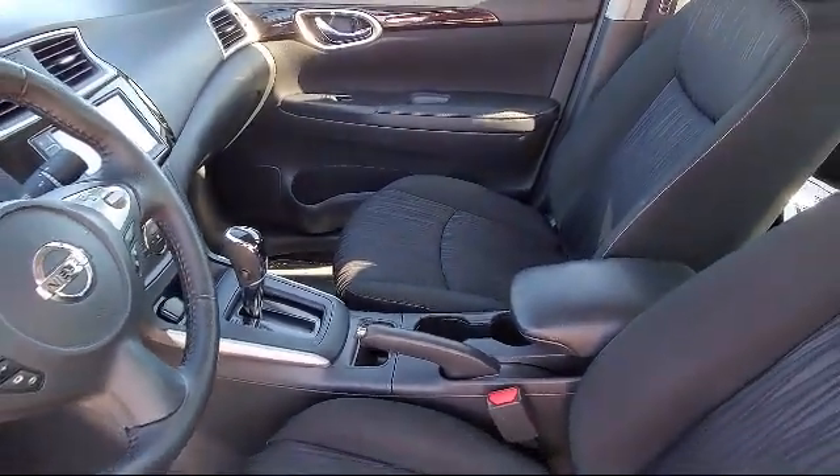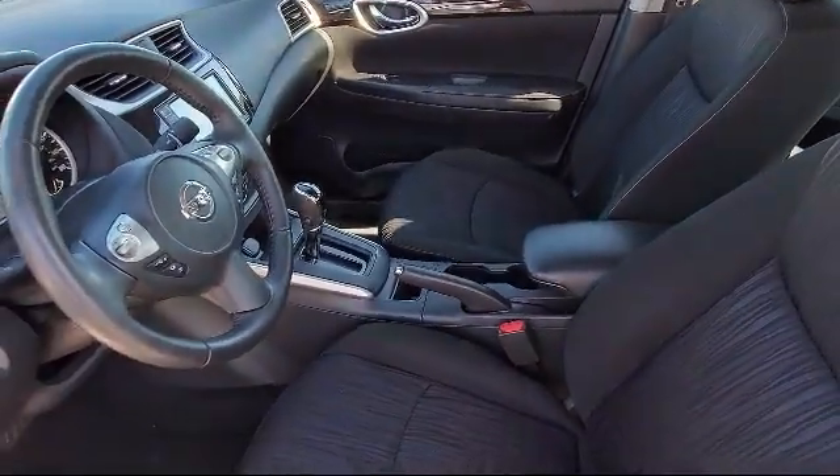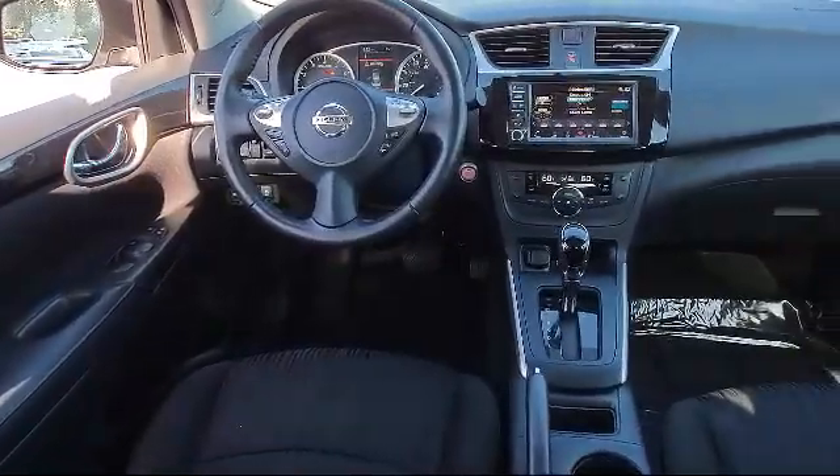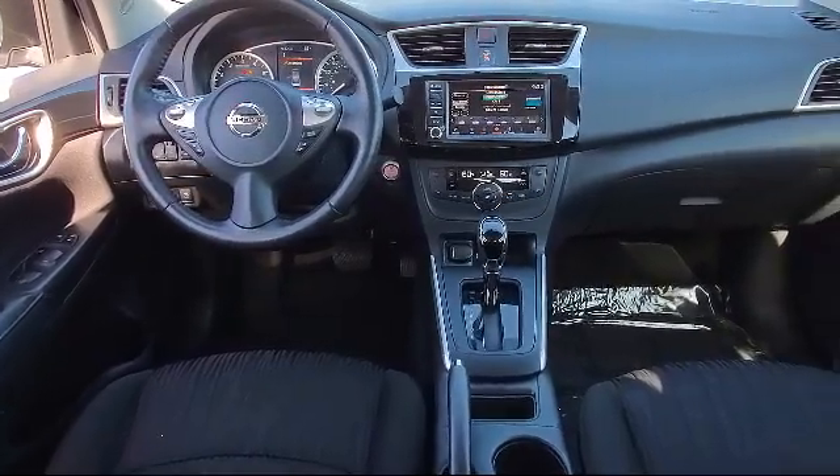Every vehicle goes through our rigorous inspection and reconditioning process, and with thousands of cars, trucks and SUVs to choose from, you're sure to find exactly what you're looking for.